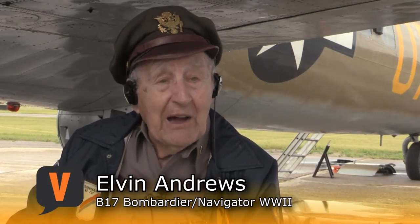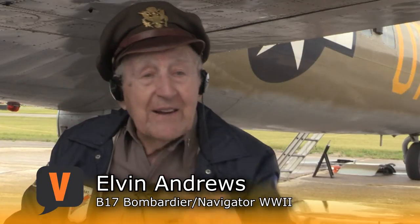When I'd get back on the ground, I'd go around and count the flak holes in the plane, because the flak was pretty close and sometimes you could hear it when it hit the plane.